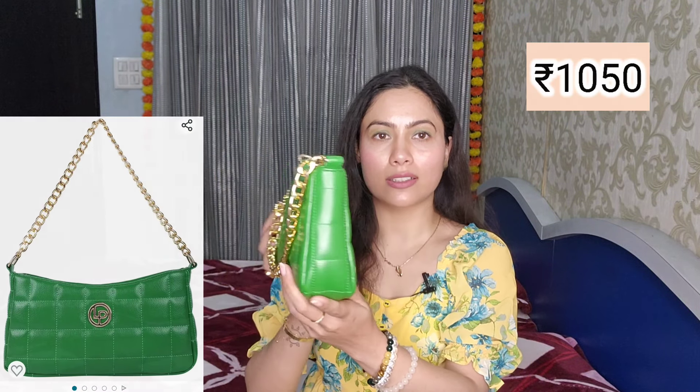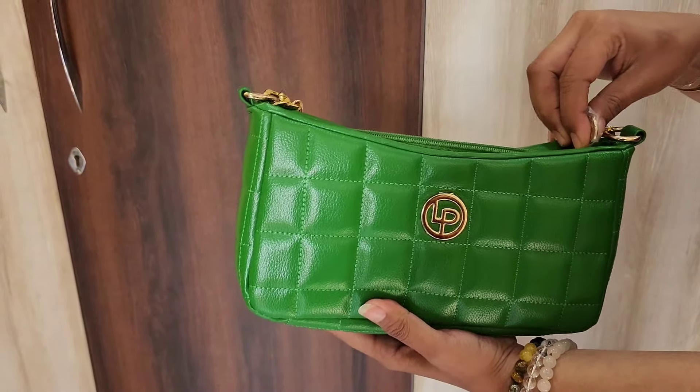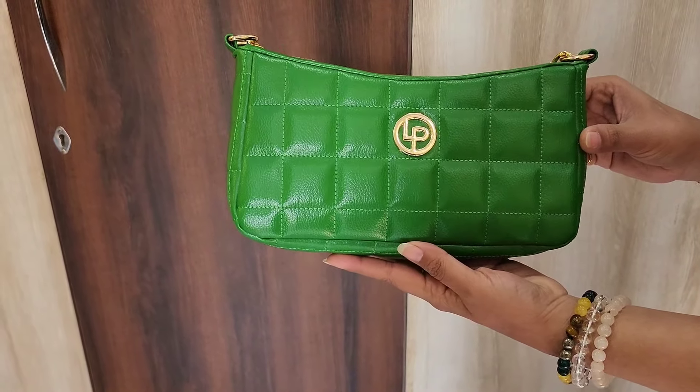Next, sharing handbags with you. First is a green quilted sling bag that I used in the video. It has a check pattern with a golden color chain strap. You get one main compartment with a slip-on pocket and a zip pocket. It is very good quality from the Lino Perros brand and is made of faux leather with great finishing. It is available in many bright colors. If you are looking for a stylish shoulder bag, this green one is very good — I paired it with 2-3 dresses in the video.